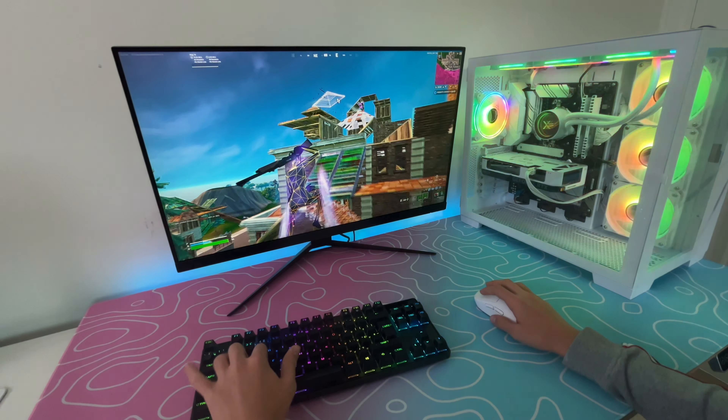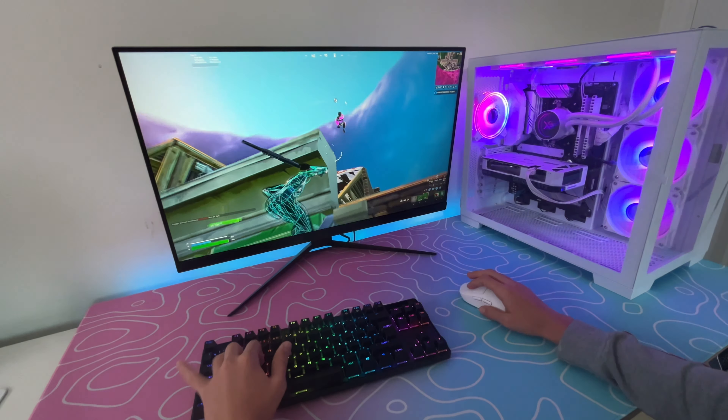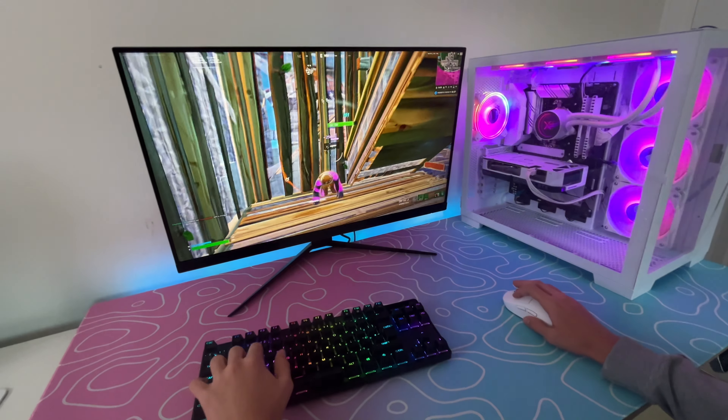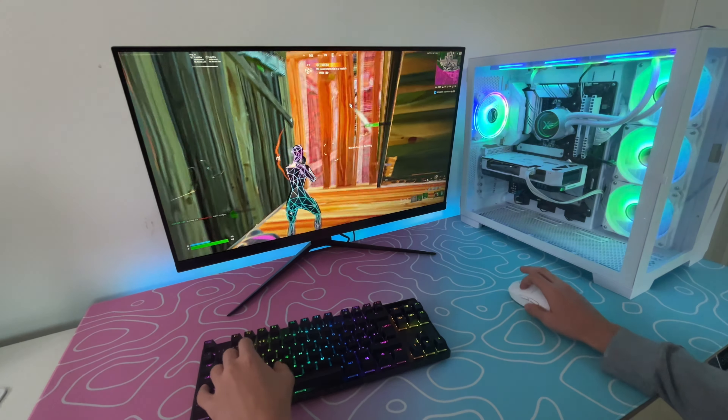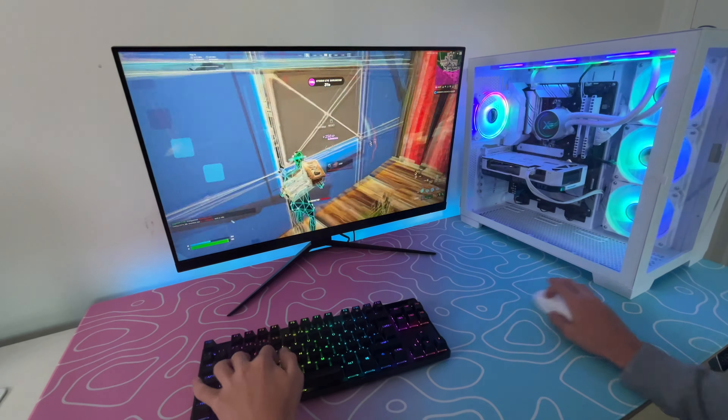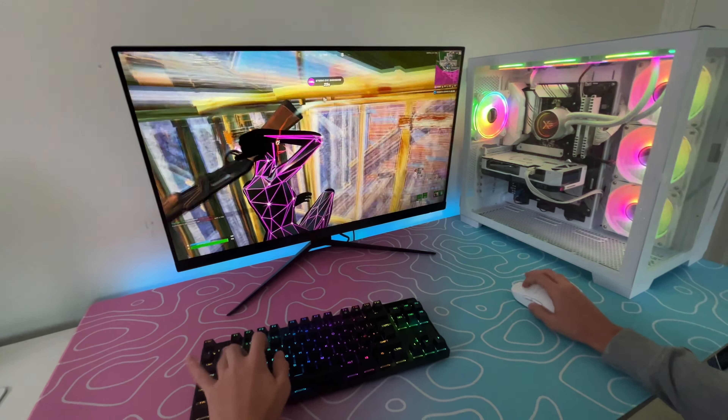Imagine if I had like two monitors, some decorations, some proper good lights — RGB and stuff. I would be unstoppable on this.